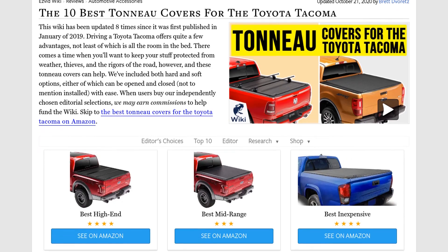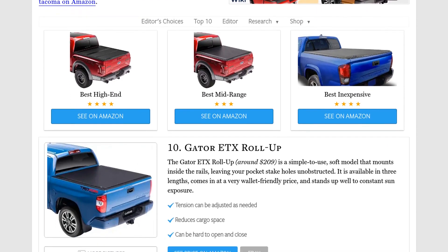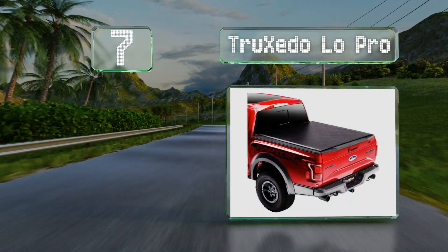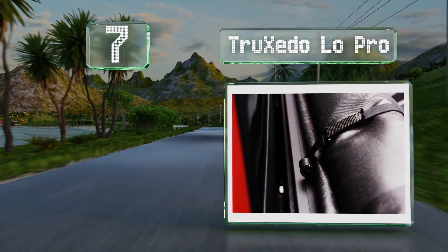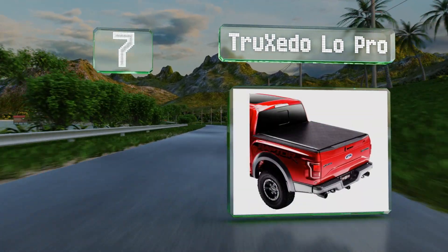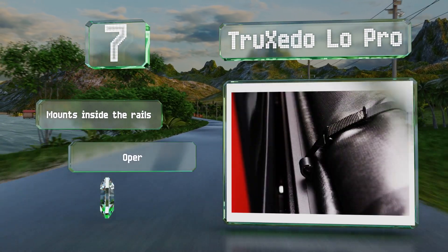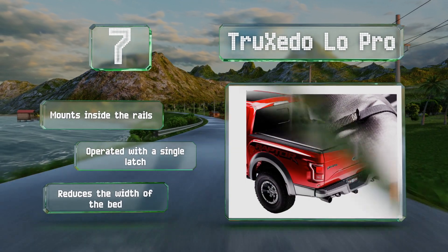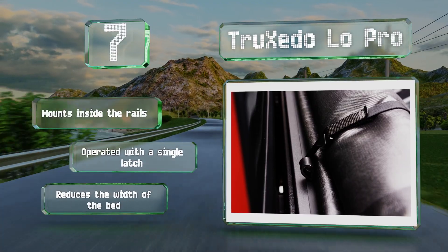At number seven, as suggested by its name, the TruXedo Lo Pro has a lower profile than most other roll-up models, making it ideal for those who prefer a sleek look. To ensure you can always get it taut without struggling, it features an automatic tension control system. It mounts inside the rails and is operated with a single latch, but it does reduce the width of the bed.